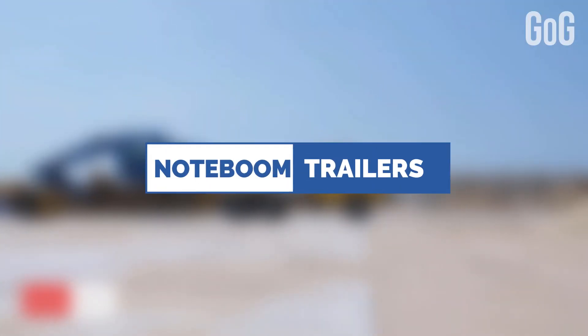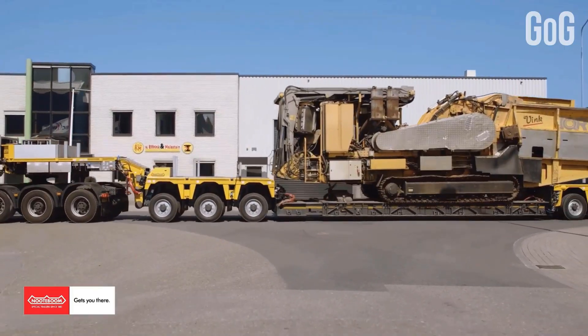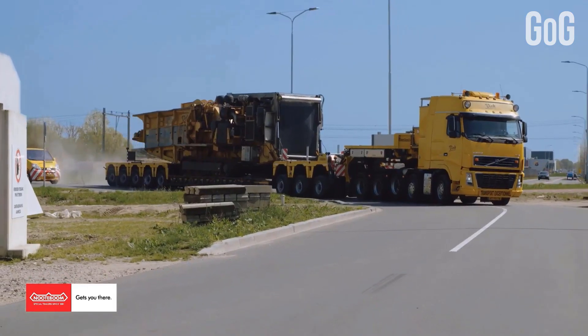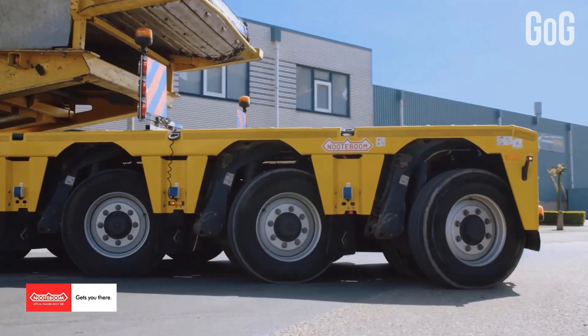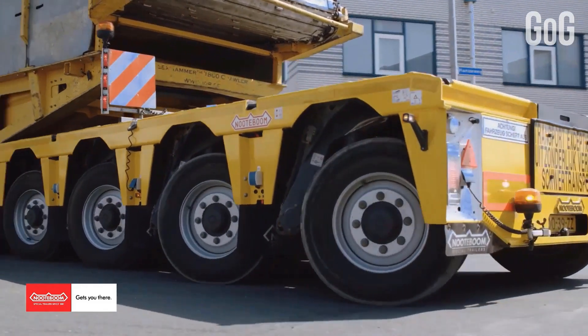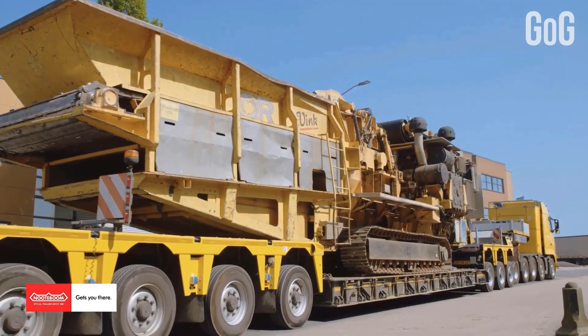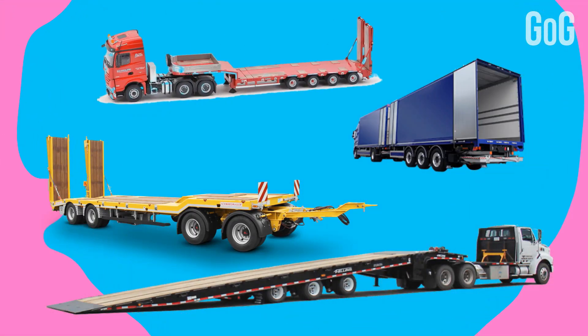Number 3: Newtboom Trailers. Newtboom is a trailer manufacturer company established since 1881. It is a leading international company offering customers innovative and complete solutions for abnormal transport. Newtboom designs and builds trailers of the highest quality with a payload of 20 to 200 tons. The product range includes semi-trailers, low-loaders, drawbar trailers, and semi-low loaders.